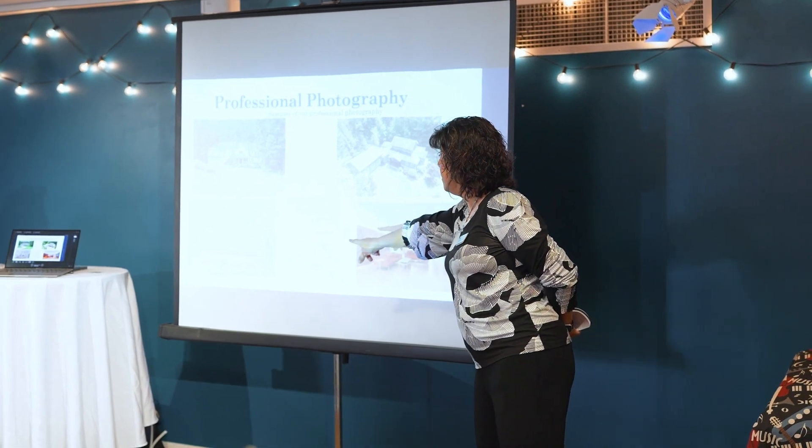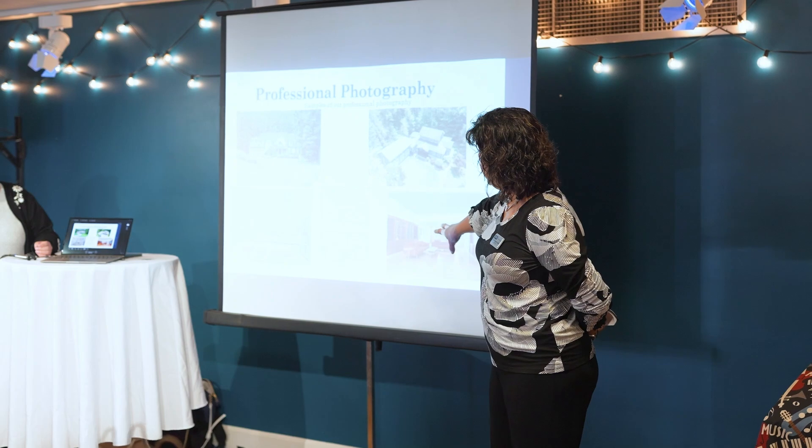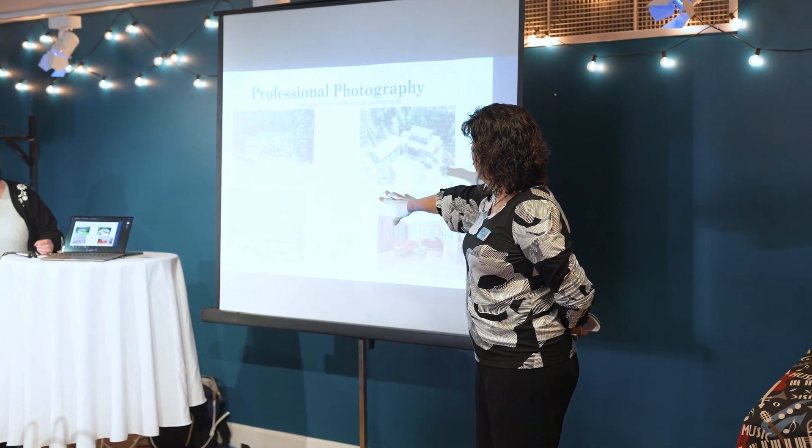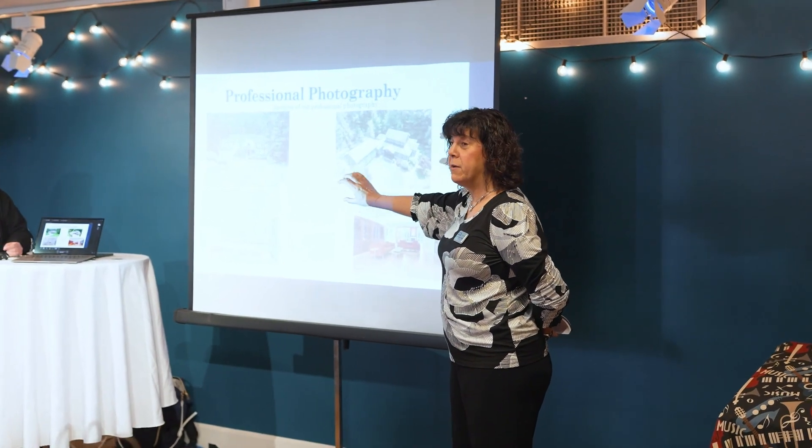We also do professional floor plans, which is my favorite. Because even though these are pictures — I call these the shiny objects — people love to walk away with the floor plan, or print it out and start to put their stuff in it.